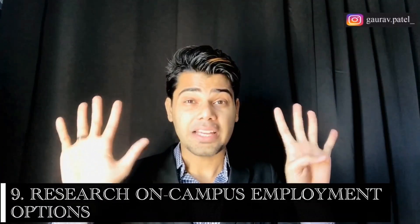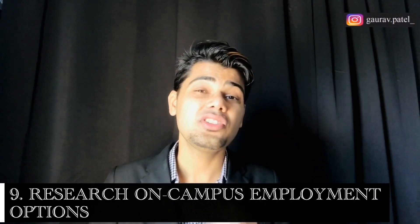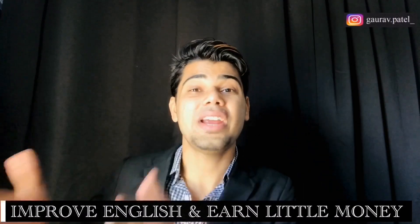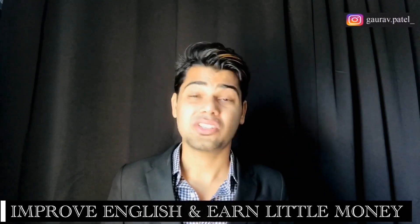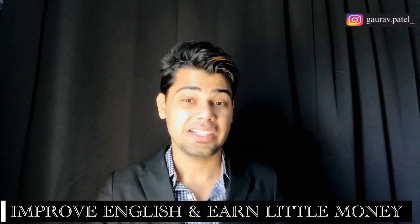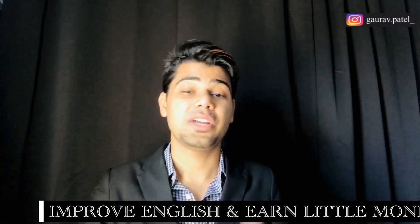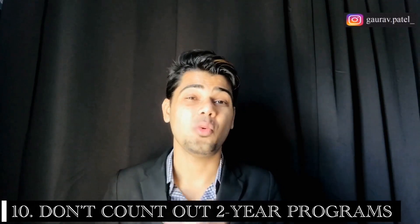Number nine: research on-campus employment options. Getting a student job at the university can help international students improve their English language skills and earn a little money, which can be used for rent, food expenses, or anything else. Prospective students can research on-campus career options before applying to get an idea of availability and requirements at their targeted school. Make sure you reach out to your university about how to get those kinds of positions and opportunities.